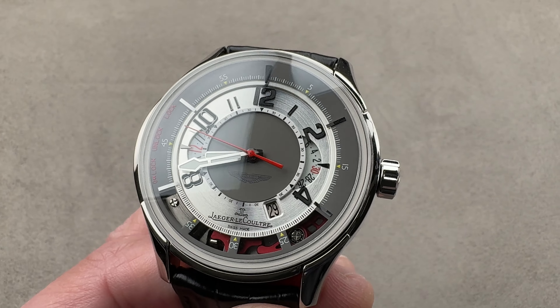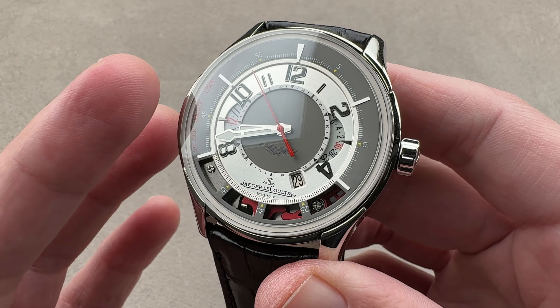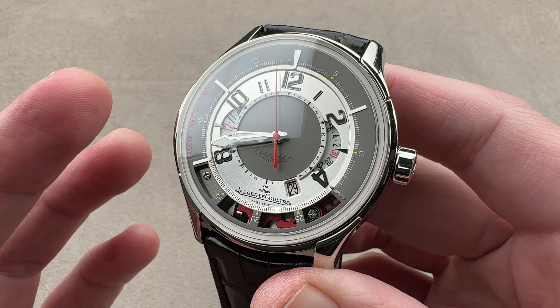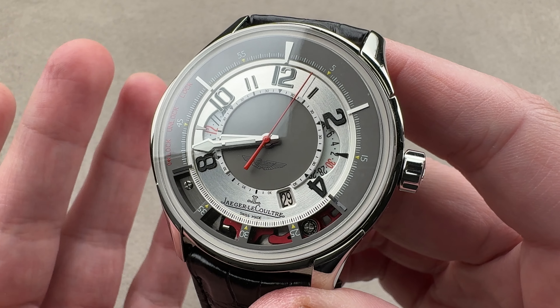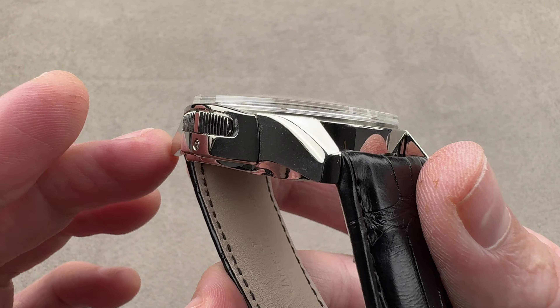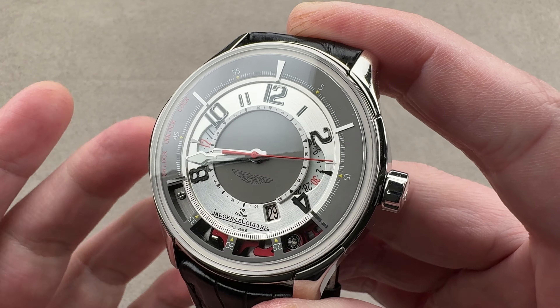There were several versions of the Amvox II out of the gate, with others later — the DBS and the similar Amvox VII. Initially there was a titanium Amvox II, a blackened titanium Amvox II, and then there was this: the hybrid titanium-platinum model made in 200 pieces. It's distinctive for its limited edition status, its platinum outer case, and its use of cool gray rather than black accents on the outer dial and the center disc.